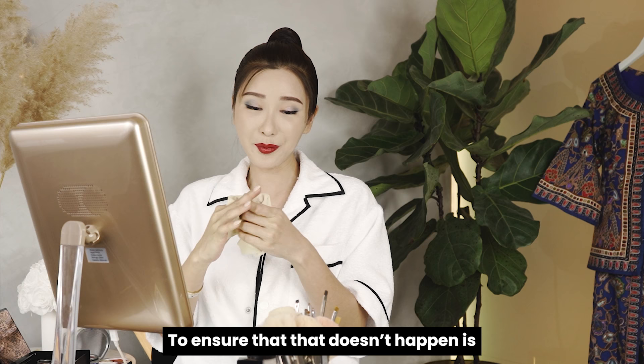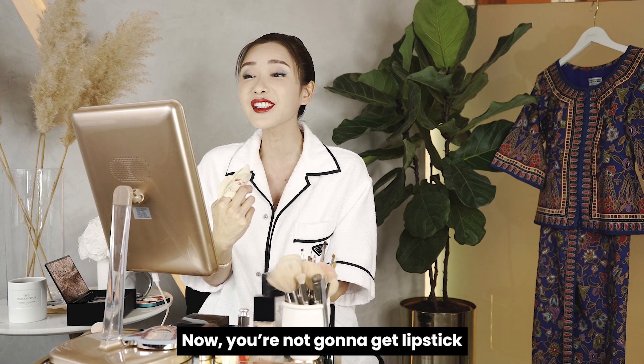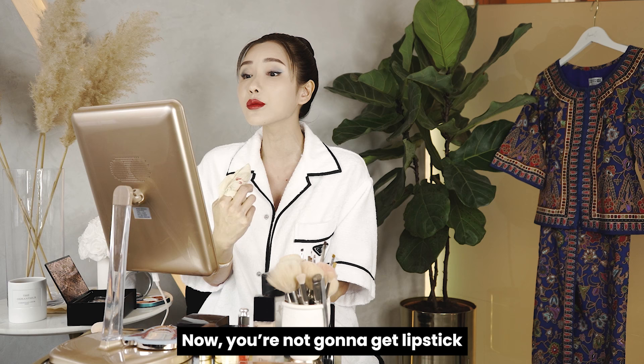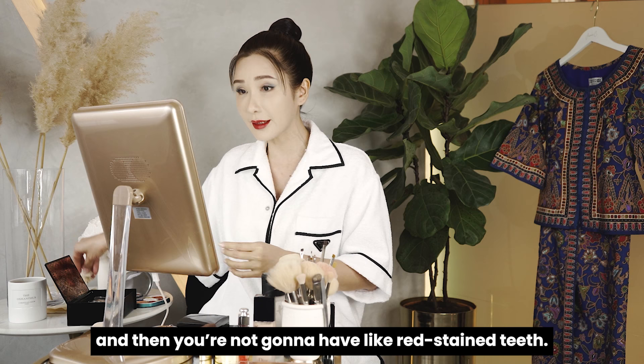To ensure lipstick doesn't get on your teeth, wrap a piece of tissue around your finger and after you apply your lipstick, just do this — press it against your inner lips. You're not going to get lipstick on your teeth anymore because it removes whatever is closest to your teeth, and you won't have red stained teeth. That's one of the most important tricks.